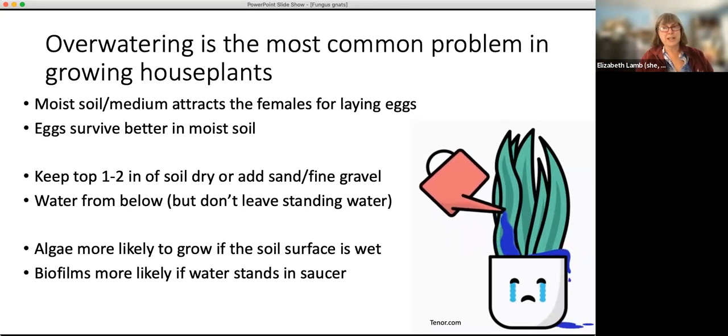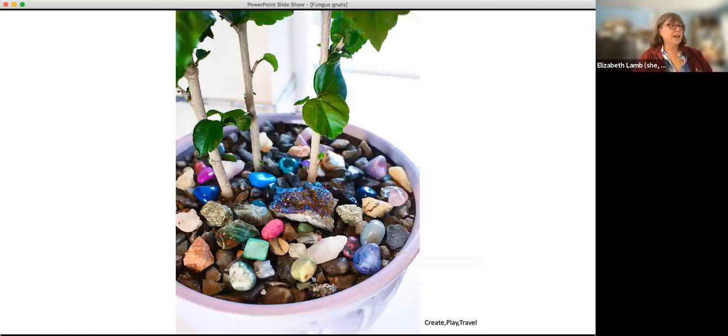Both algae and biofilms — if you've got standing water or a really wet soil or wet saucer, you'll be more likely to have those as well. Deb Marvin mentioned using a funnel for watering so water soaks deeper into the soil and keeps the top dry — another great suggestion. Adrian mentioned self-watering pots, where water comes up from beneath and the surface stays drier. You can also get artistic by placing rocks on the surface. The whole point is just to have something on the surface that stays drier.